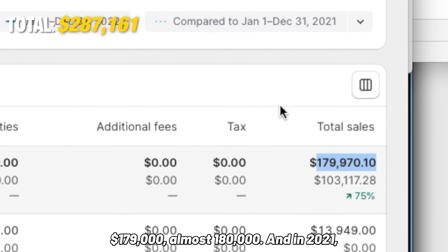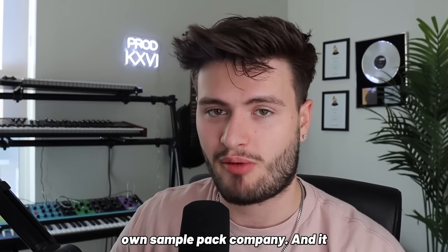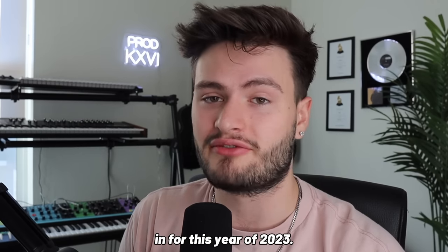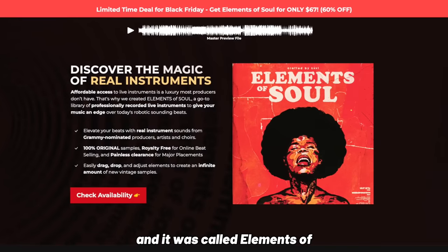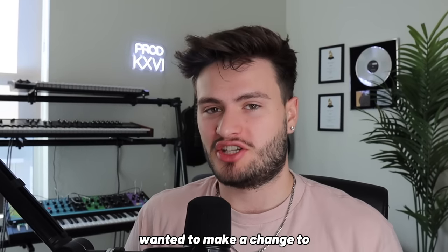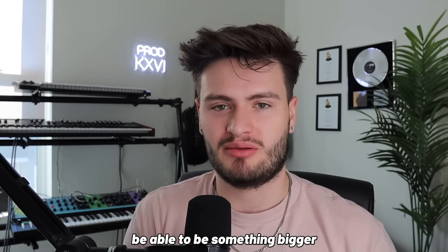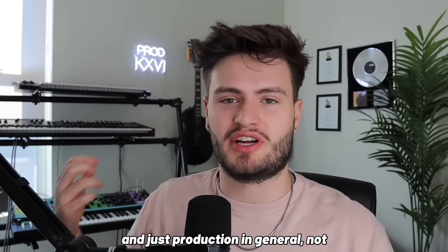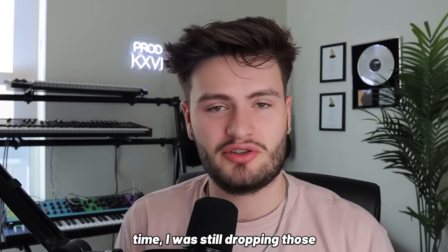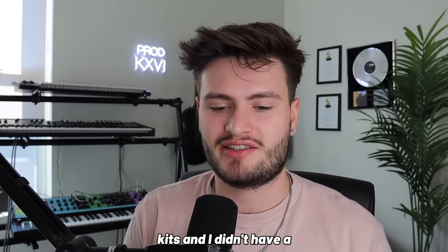In 2021 I was already excited making six figures with my own sample pack company, and it motivated me to go all in for 2023. Towards the end of 2022 I came up with the concept for my next big launch called Elements of Soul. Before dropping that, I wanted to make a change — I didn't want it to be Loop Stash anymore because it boxed it into being a loop kit company. I wanted a name that could grow bigger, potentially venturing into plugins and production in general. So in early 2023 I rebranded to Sonics Audio.